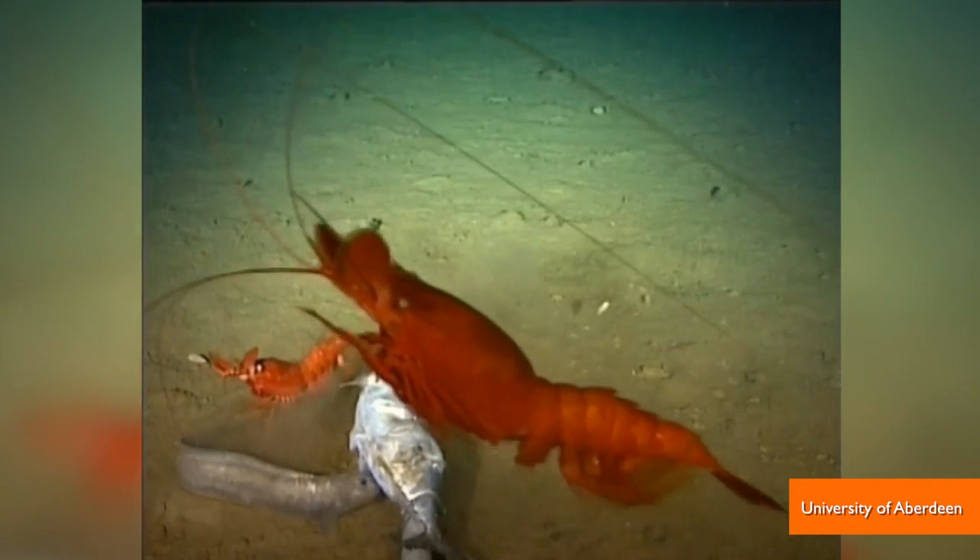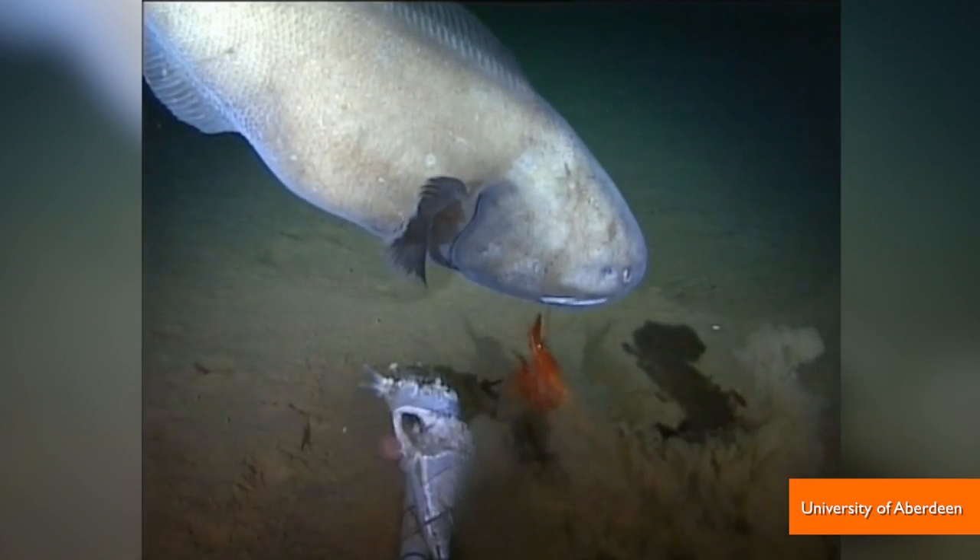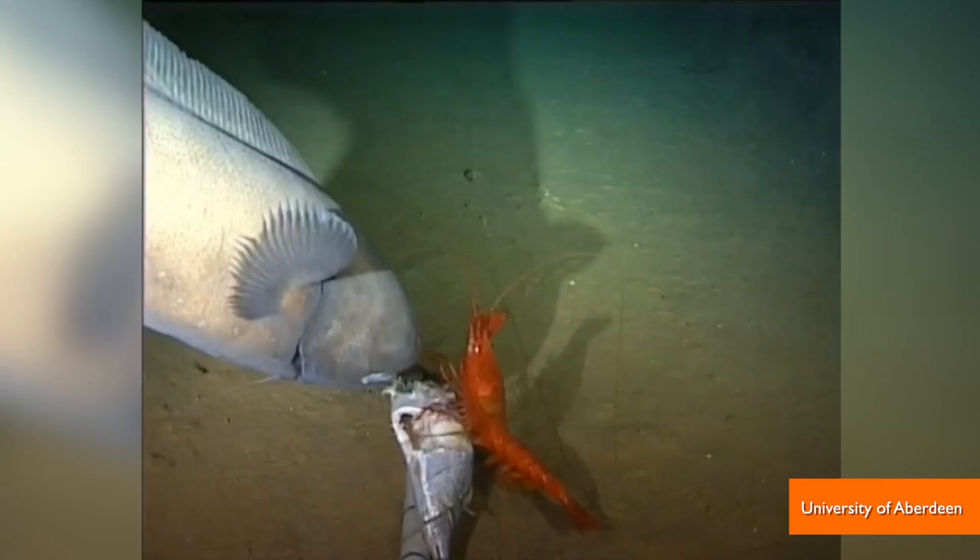Bright red prawns, whose many legs make it appear like they're always running or jumping, and the bigger cusk eel, which may look slow-moving — but wait until it lunges for a bite of bait.